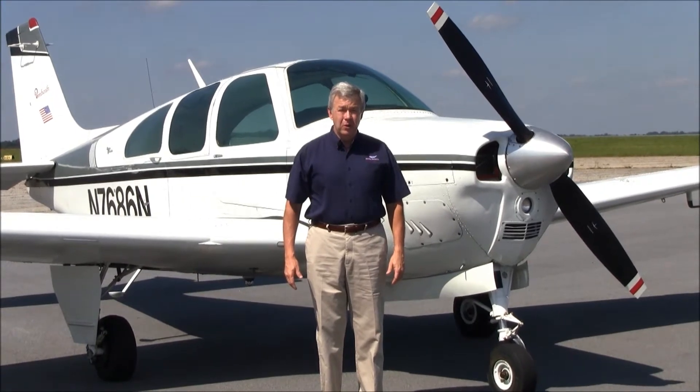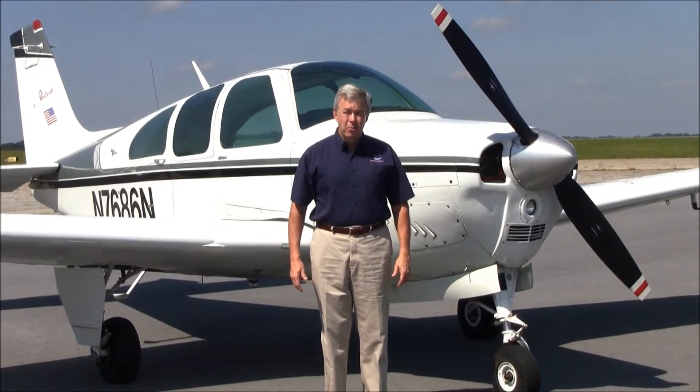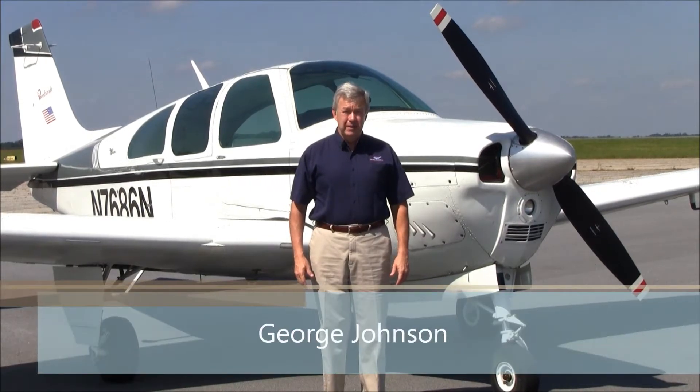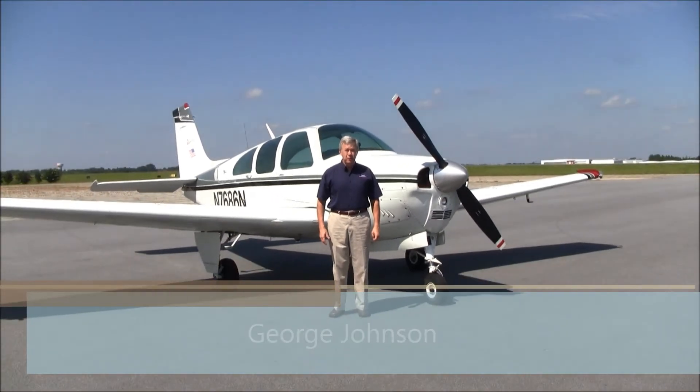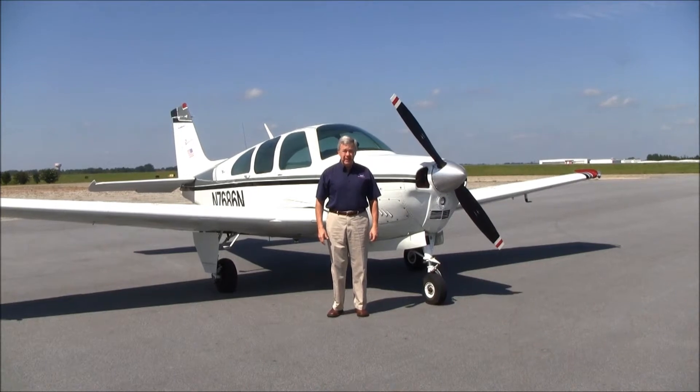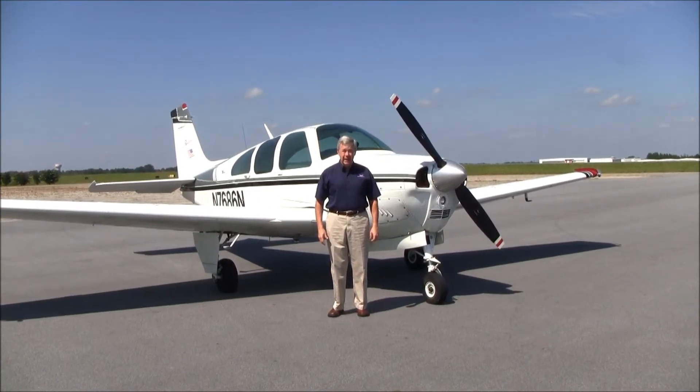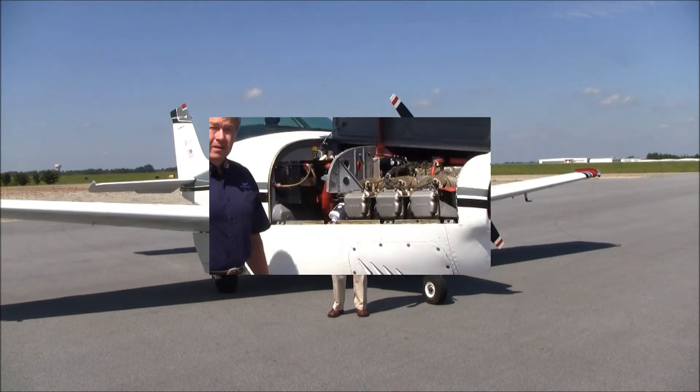Good afternoon, welcome to Greensboro, North Carolina, home of Carolina Aircraft. I'm George Johnson, the Bonanza Man, and today we're here to look at a beautiful 1969 E-33 Debonair, November 7686 November. Let's take a look.